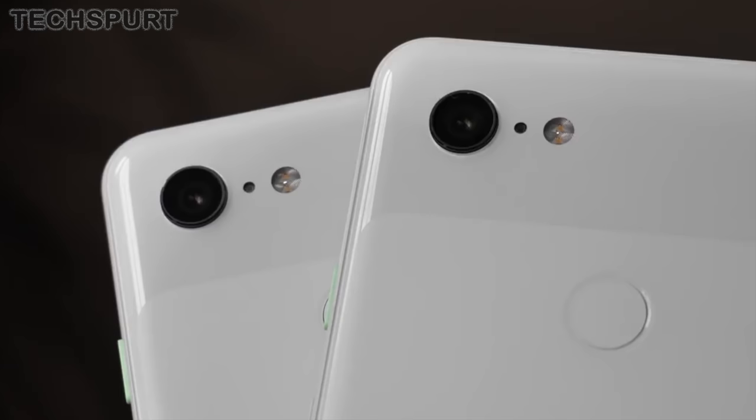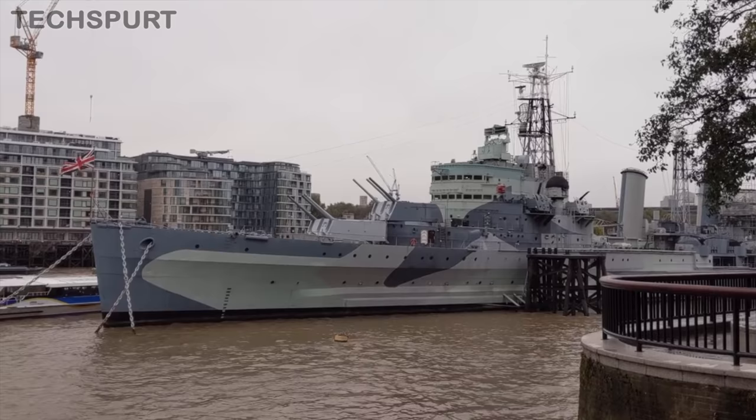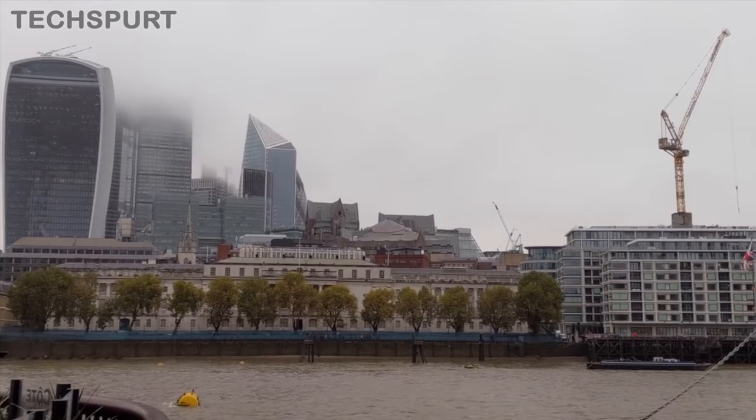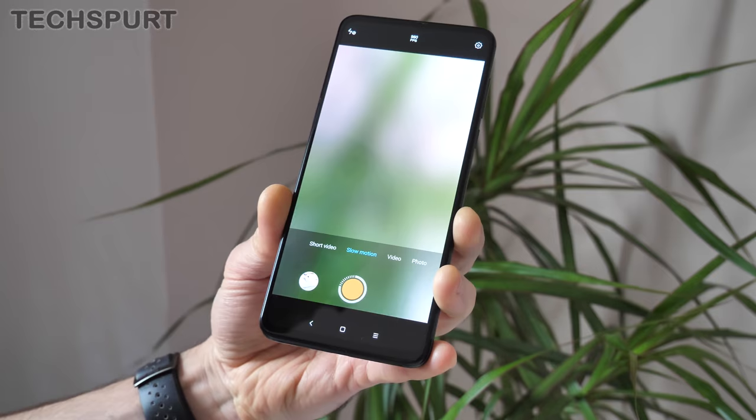If you simply want a no-fuss camera phone that can shoot great-looking video, you also can't go wrong with Google's Pixel 3 and Pixel 3 XL. 4K resolution video shot at 30fps looks perfectly natural, while that solitary lens adapts to sudden changes in focal distance or ambient lighting pretty much instantaneously. The stabilisation is nice and smooth too when you're moving and shooting at the same time.